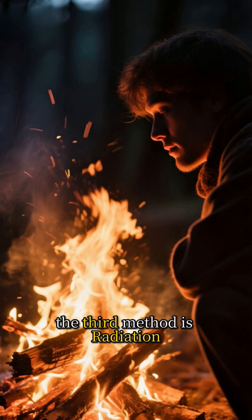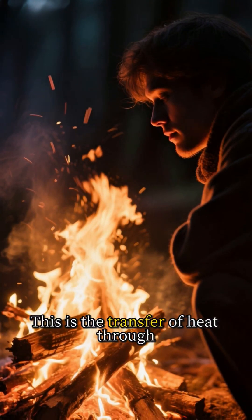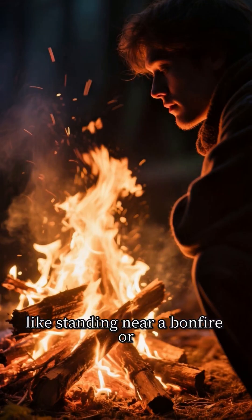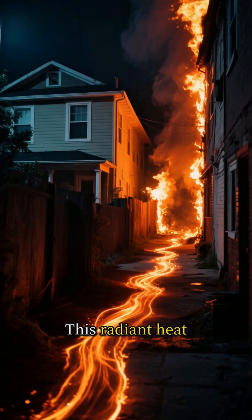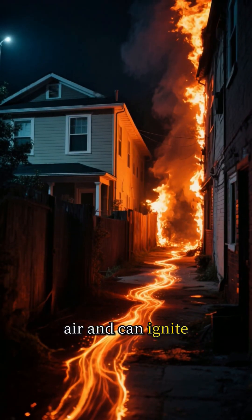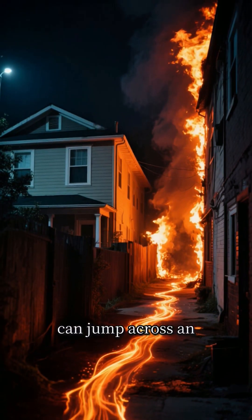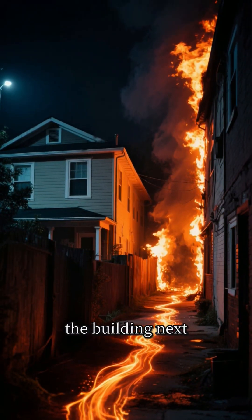The third method is radiation. This is the transfer of heat through electromagnetic waves, like standing near a bonfire or feeling the sun's warmth. This radiant heat travels through the air and can ignite nearby flammable materials even without direct contact, explaining how a house fire can jump across an alleyway to ignite the building next door.